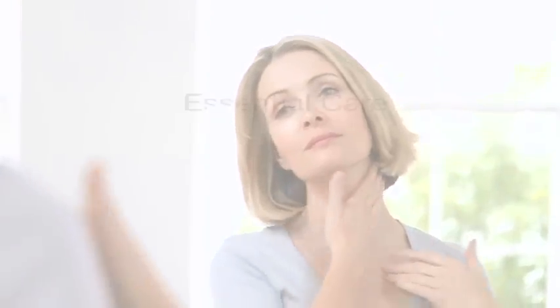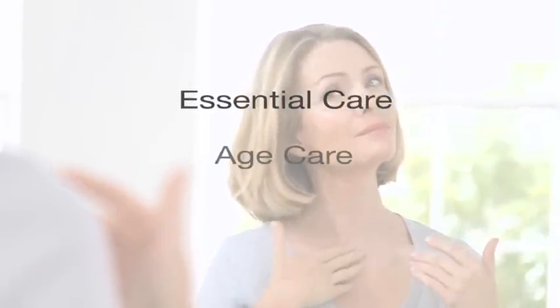Skincare is a really complex area for the customer to shop, so we've tried to make it as straightforward as we can for her. We've split the new formula range into essential care, aged care, and advanced formula.